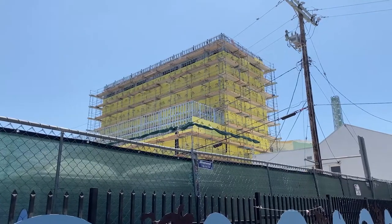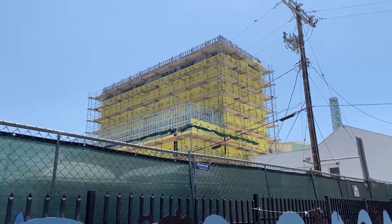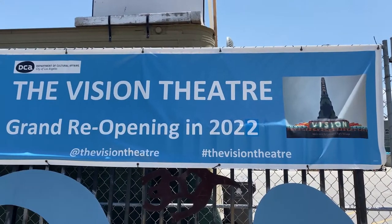Today, the property is undergoing a massive renovation with plans to reopen in 2022. The Vision Theater has a pretty unique story. If you'd like me to do a deep history dive on the history and renovation of the Vision Theater, let me know in the comments section below.